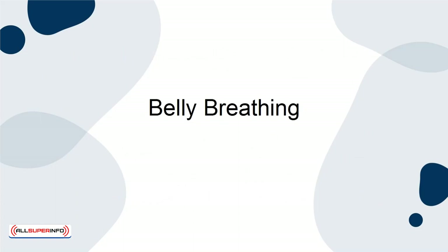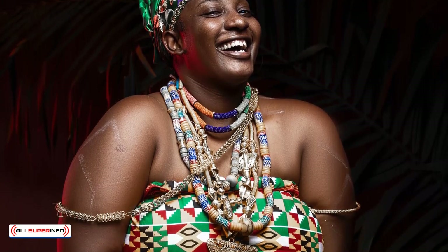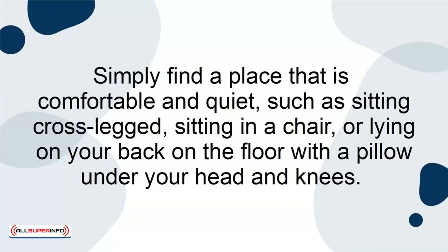Belly Breathing. According to the experts, practicing 20–30 minutes of belly breathing every day will help you to decrease your anxiety and stress. Simply find a place that is comfortable and quiet, such as sitting cross-legged, sitting in a chair, or lying on your back on the floor with a pillow under your head and knees.